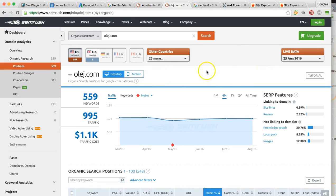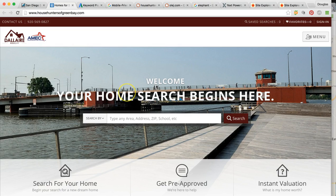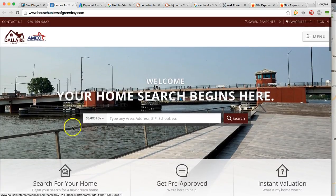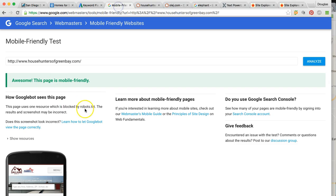Google has an algorithm with 200 determining factors. I'm not going to talk about all of them — I'm just going to talk to you about four of the very most important things you need to know. Looking at your site, over 80% of the population, when they're looking for your services and shopping for a home and searching for a realtor, they're actually going to be using their phone. Your site is mobile friendly, so let me move on from that.